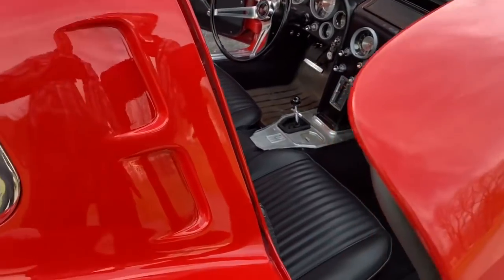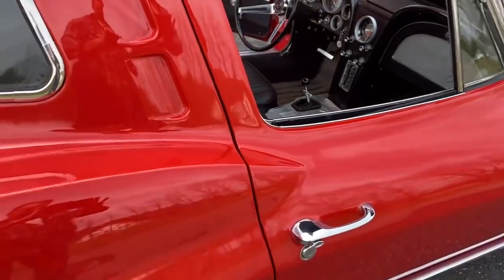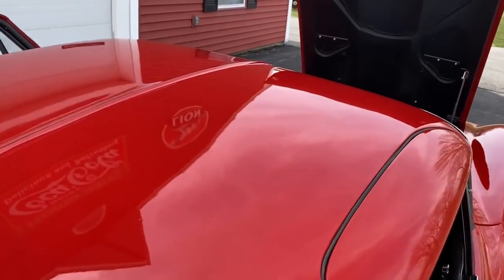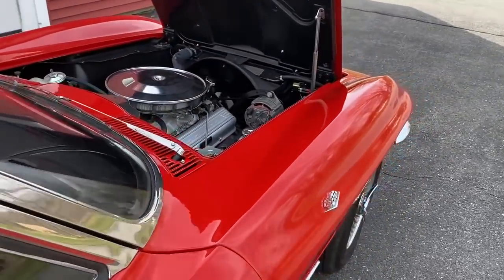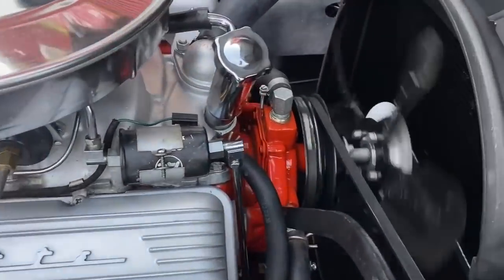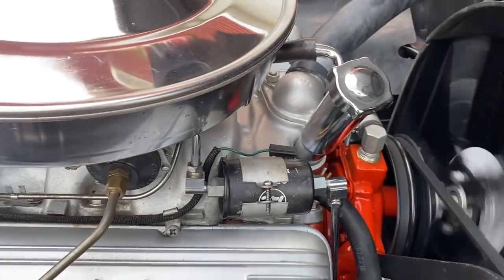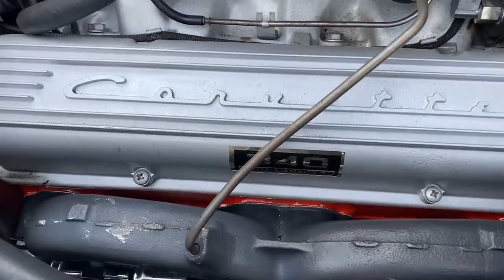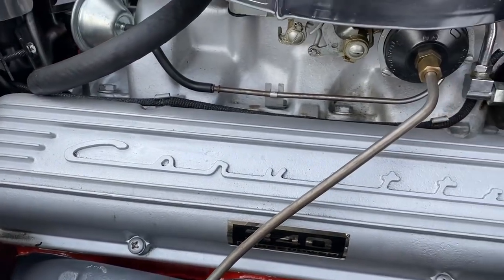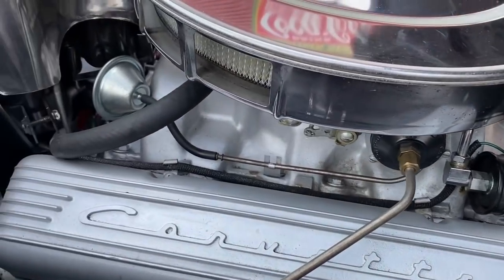Look how nice these doors shut — I'm going to show you with one finger. All the body gaps are absolutely beautiful everywhere. You can barely hear this engine run, and it's a high-horsepower 340-horse. The original exhaust manifolds — everything's dated. The original decoded heads, exhaust manifolds.